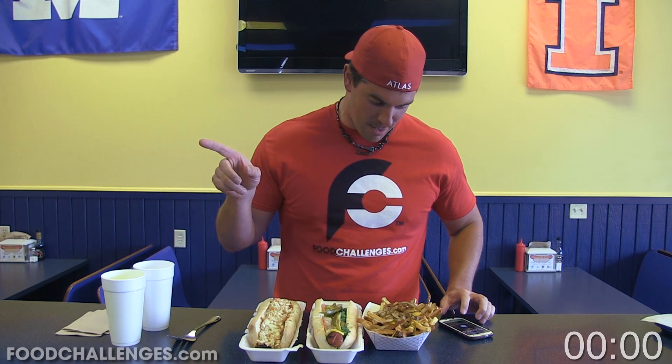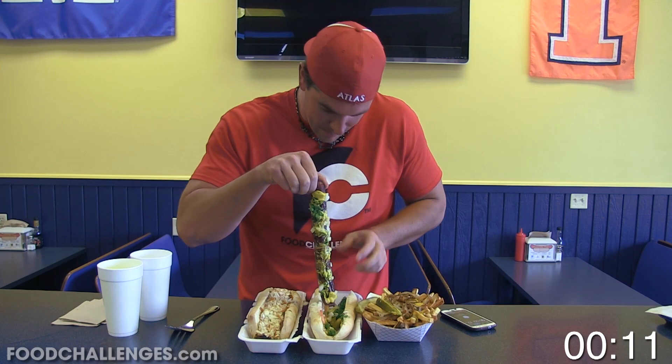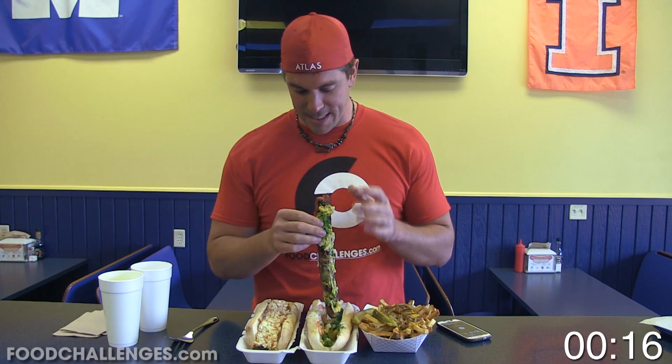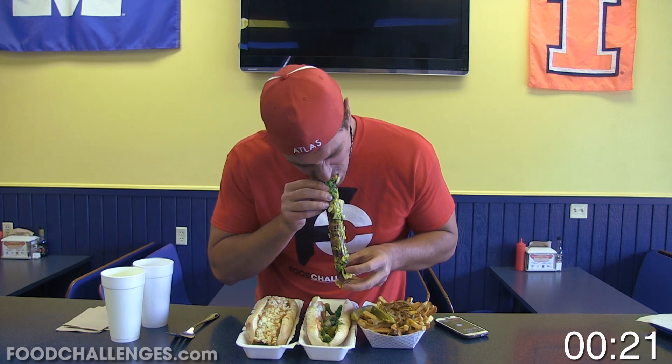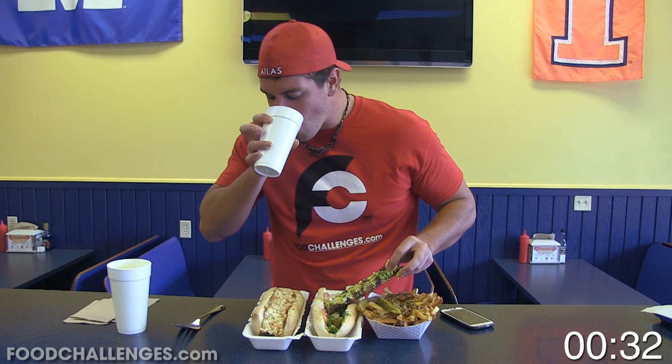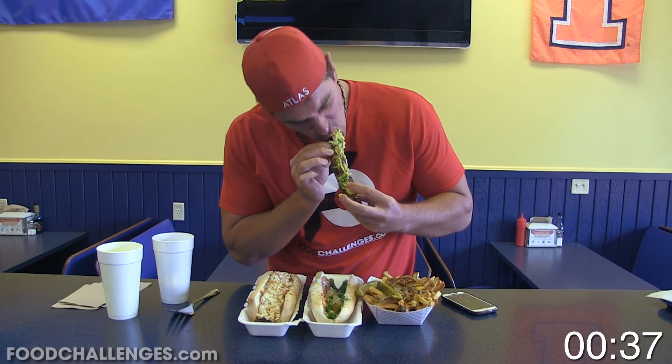I'm going to start the Chicago dog by eating the hot dog by itself, then eat it as a little sandwich of its own. With any hot dog, there's no easy or politically correct way to eat it. As you can see, I'm basically sawing down on it with little bites so I don't have to chew as much — it's going down pretty easy, and the mustard and all the sauces are helping it go down even easier.